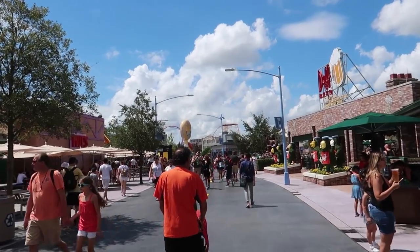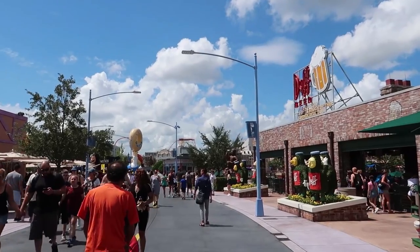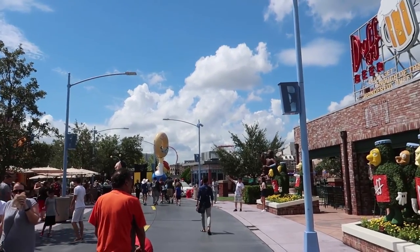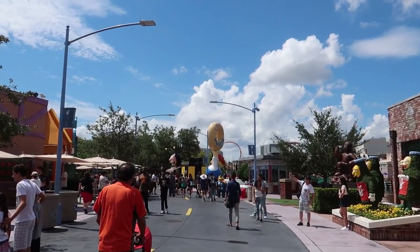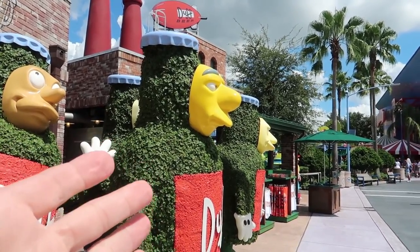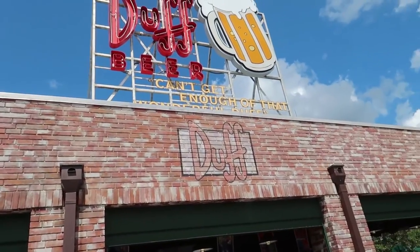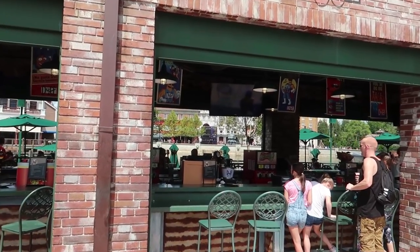Speaking of when the park first opens — here in Duff Gardens, or the Simpsons area, there is a Stay and Scream area that will get you into the two houses by ET and Barney first. This is also one of the hottest Stay and Scream areas because there's not much shade and they corral you in front of Bumblebee Man Tacos. The Simpsons ride will not be open during Halloween Horror Nights, but Moe's and Duff Gardens definitely will be. During the Halloween season they have a specialty beer called Dufftoberfest.